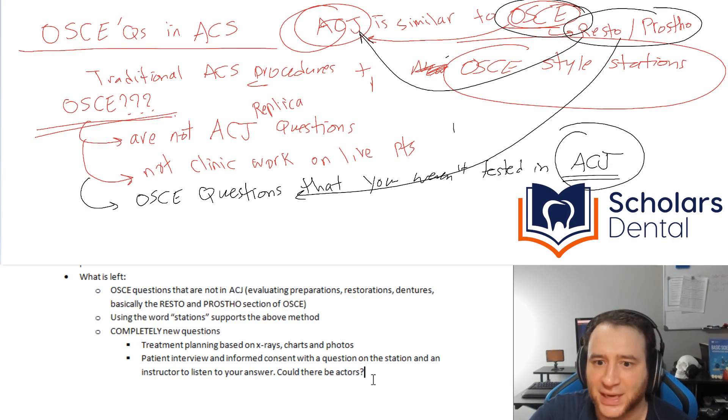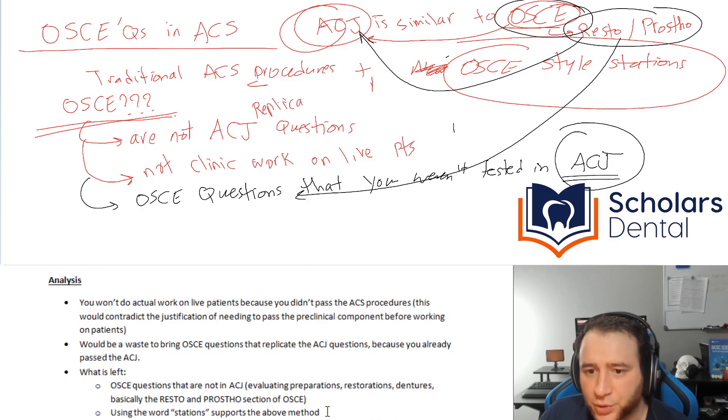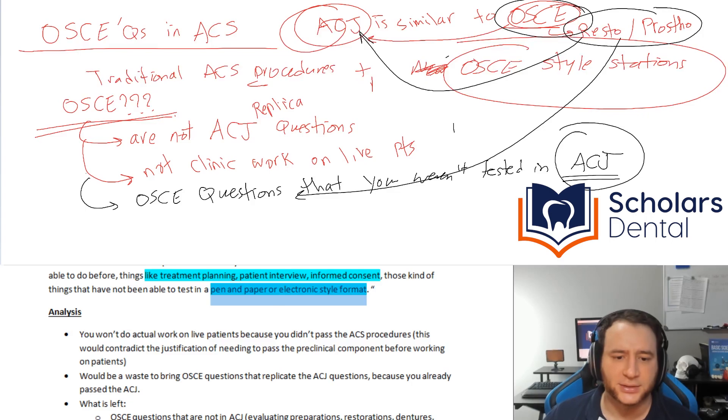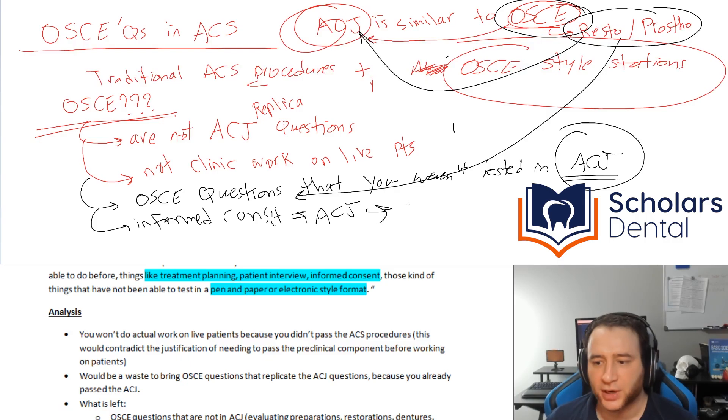They're listening to you and evaluating what you're saying. That's the only way I can imagine how the station concept, OSCE, and treatment planning and informed consent connect — because I don't see any templates in OSCE related to informed consent or patient interview. Plus, he's saying things that can't be done on pen and paper or electronically. If they brought a question about informed consent in ACJ style, you could just pick from multiple options — you could do that electronically.